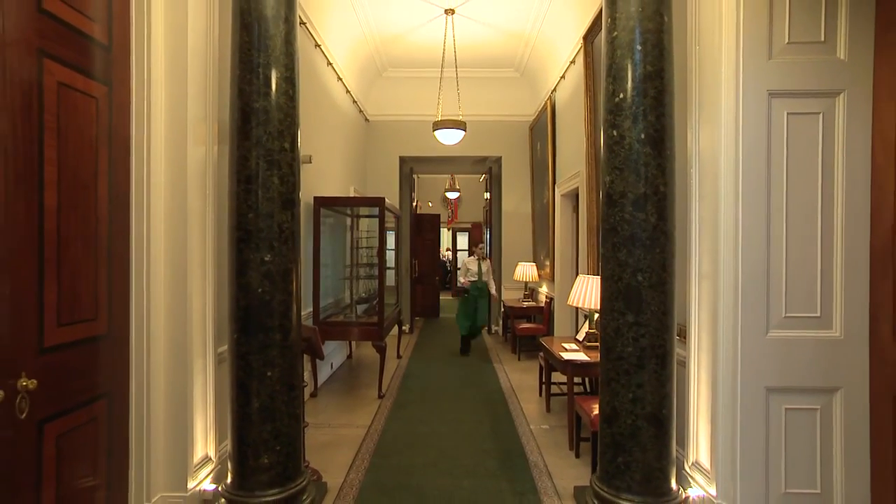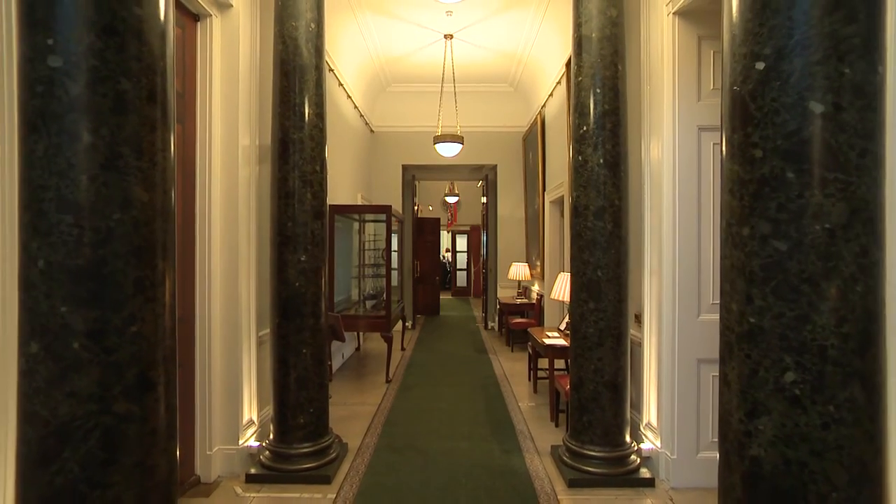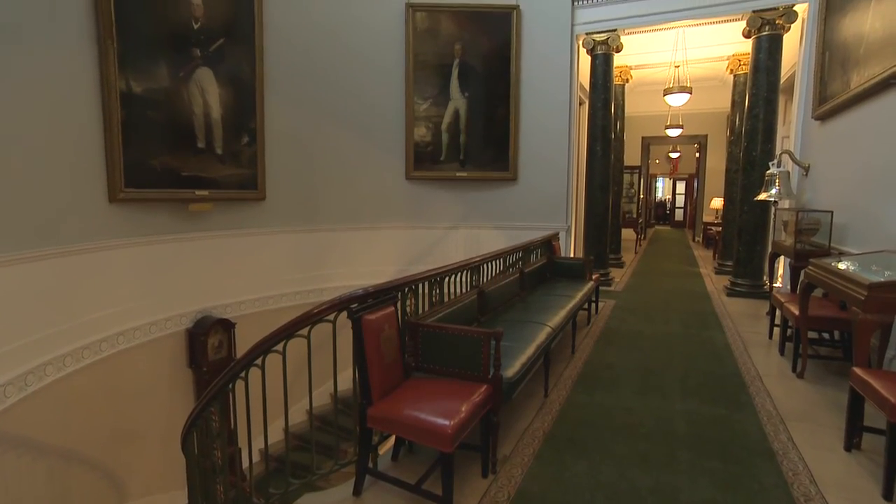All rooms are set up for the latest subtle but effective lighting and sound systems, and there's Wi-Fi throughout.